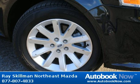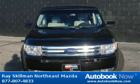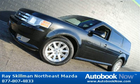This 2010 Ford Flex is available at Race Gilman Northeast Mazda in Indianapolis, Indiana. This Flex has a beautiful black color and it has 47,000 miles on it. Features include 4 doors, 4-wheel anti-lock brakes, 8-way power adjustable driver's seat and much more.